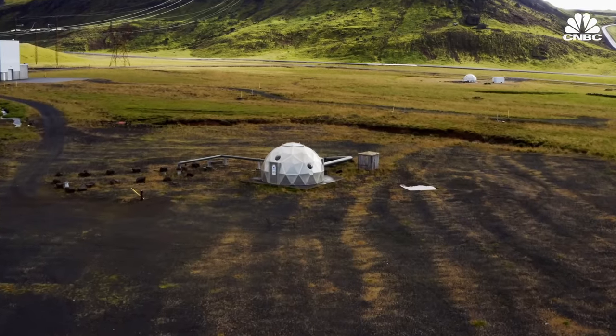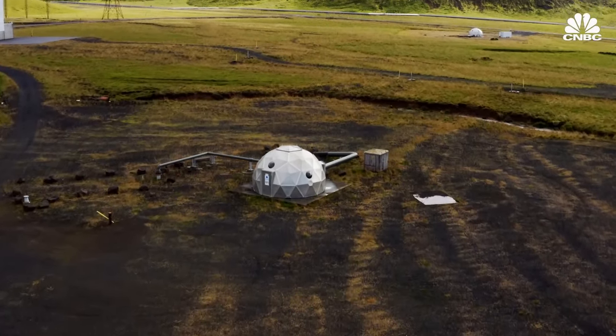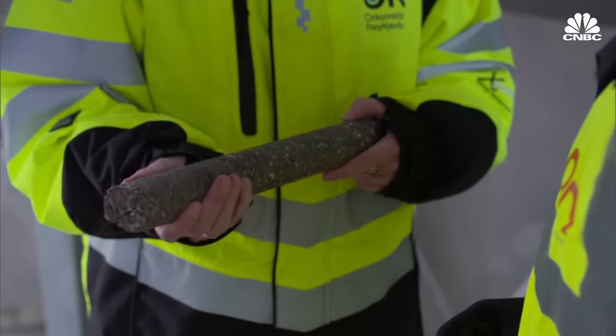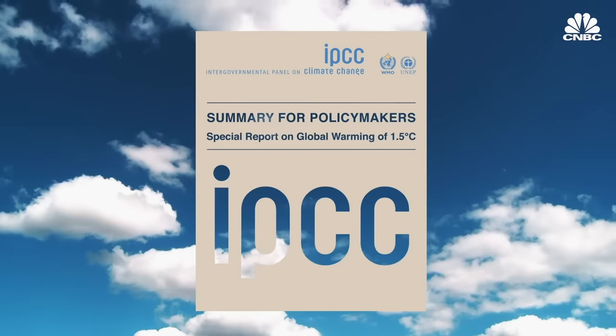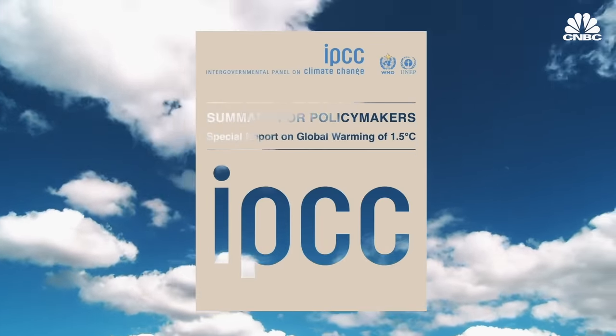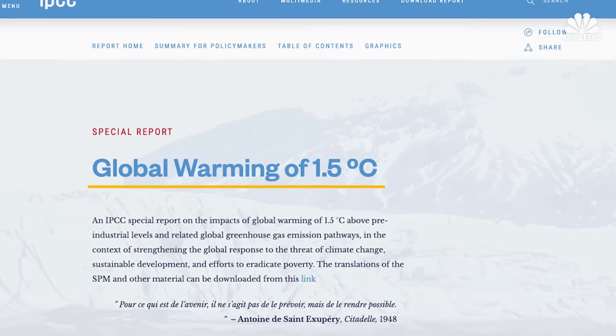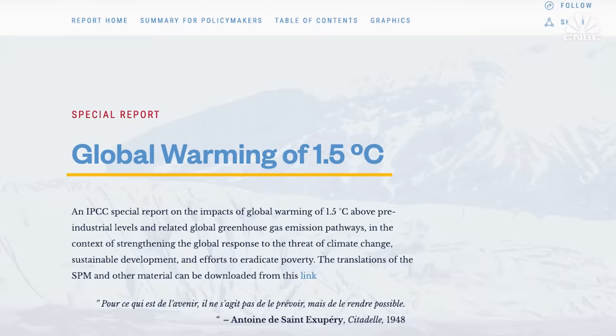But in 2017, Climeworks began working with CarbFix, an Icelandic company that sequesters CO2 permanently by turning it into stone underground. That's only one of many technical ways to store carbon. After the landmark 2018 Intergovernmental Panel on Climate Change report noted the necessity of carbon removal in limiting global warming to 1.5 degrees Celsius, a number of novel methods emerged.